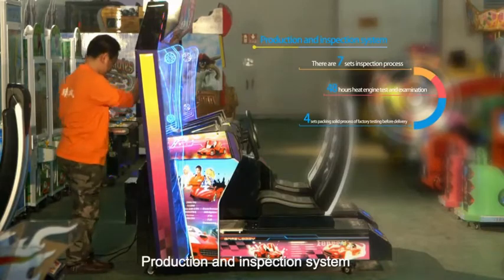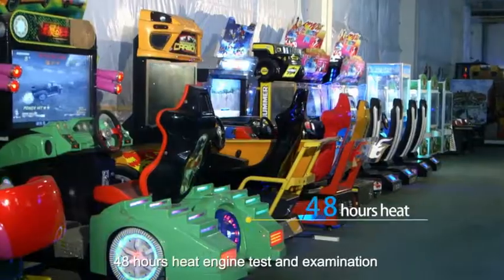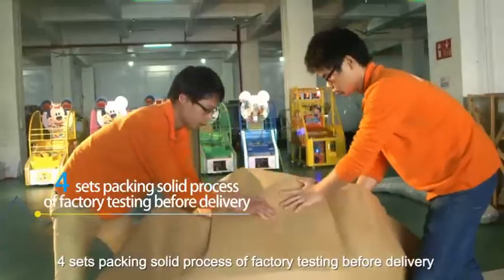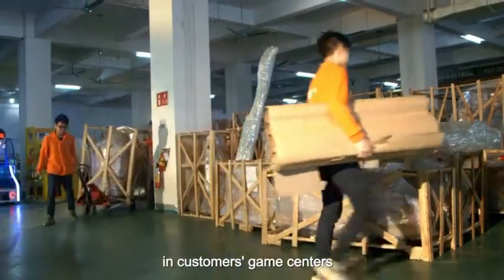Production and inspection system: there are 7 sets in the inspection process, 48 hours heat engine test and examination, and 4 sets packing solid process of factory testing before delivery, to ensure the importance of machine quality in customers' game center.